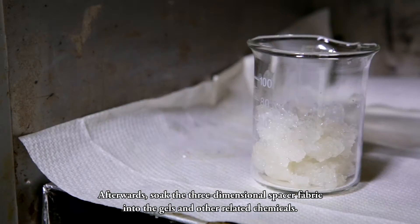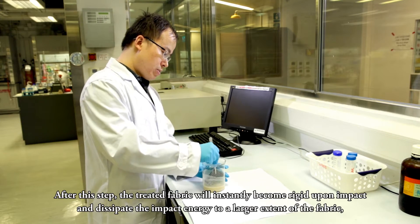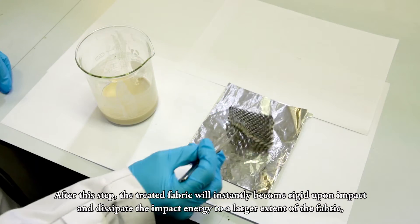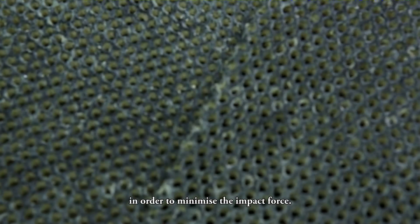Afterwards, soak the three-dimensional spacer fabric into the gels and other related chemicals. After this step, the treated fabric will instantly become rigid upon impact and dissipate the impact energy to a larger extent of the fabric in order to minimize the impact force.